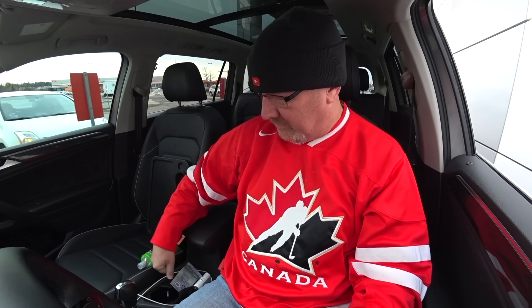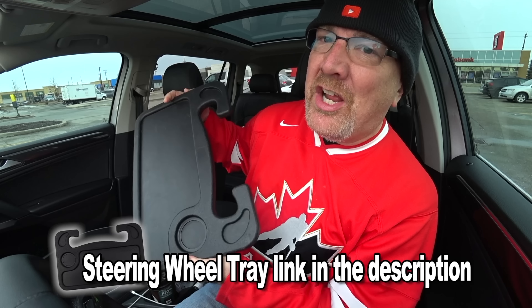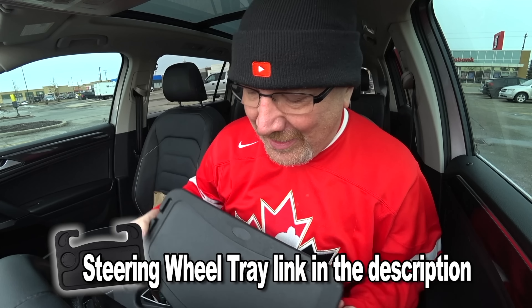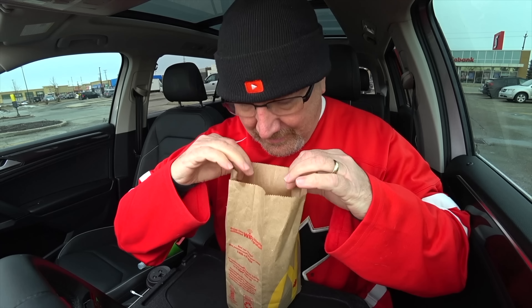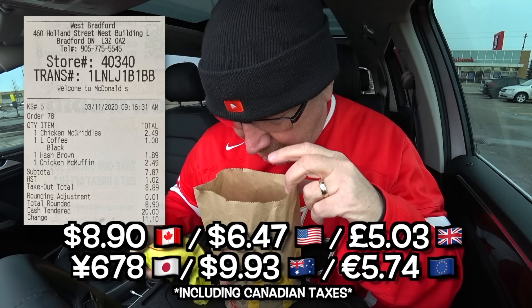Friendly staff here in Bradford. Thank you. Have a good one. You too. All right, people, let's park it. We are parked. Let's get out the trusty steering wheel tray and start eating. Let's see what we got here. It looks like the McMuffin has got a sauce on it. Let's look at the picture. Let's get these things out and give them a shot.